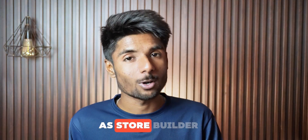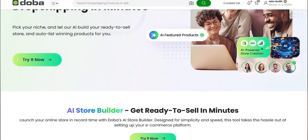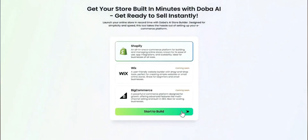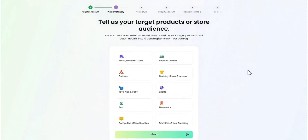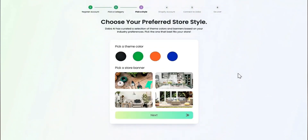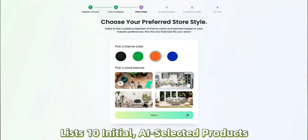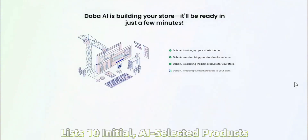Let's start with the AI store builder. This is a game changer if you are tired of trying to make Shopify or WooCommerce things look good enough. With Doba AI store builder, it literally creates an entire branded storefront for you in minutes — logo, color schemes, layout, product categories — all tailored for your niche automatically. You just answer a few simple questions like what kind of products you are selling, who's your target customer, and what vibe or tone do you want your store to have.